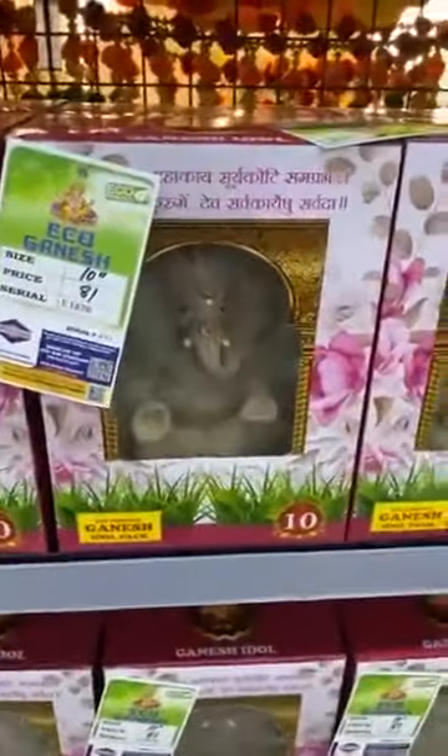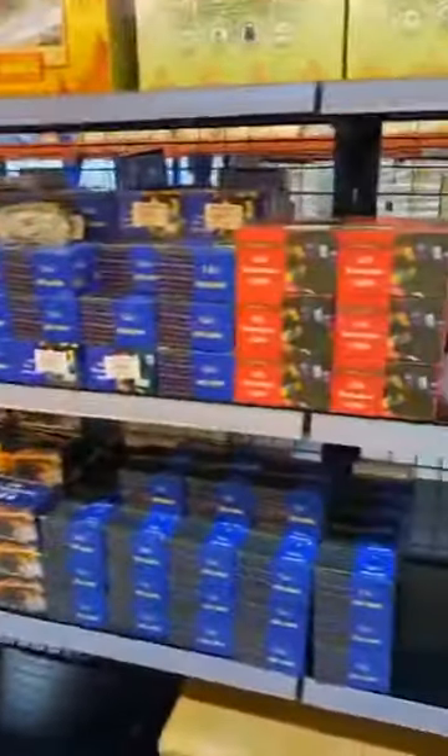These are all the eco-friendly ones, and these are all the Diwali decorations.